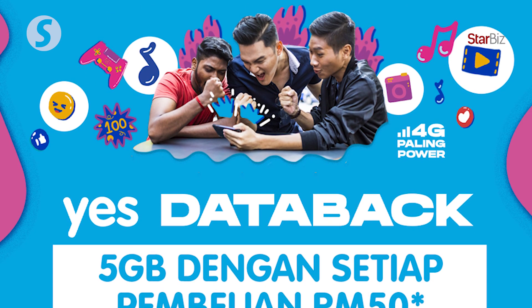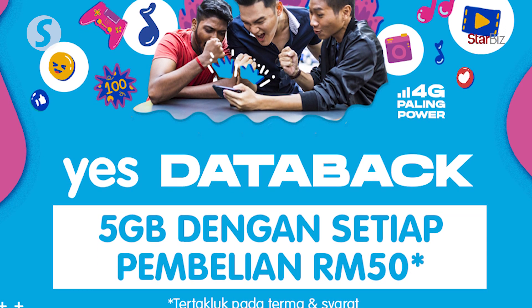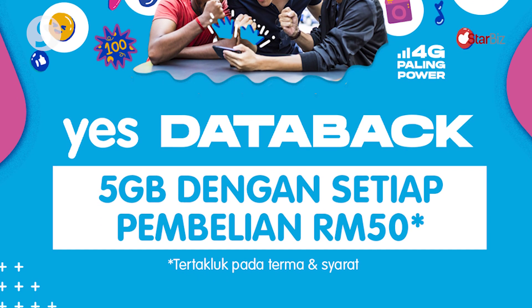At the end of each month, you'll get a voucher from the Shopee app. You get a notification, you can cut and paste your voucher code into the MyYesTatabak app. Immediately, the data will be deposited into your account. It's exactly that simple.